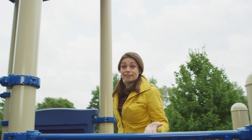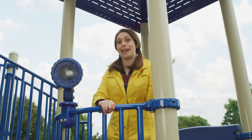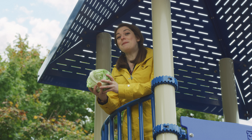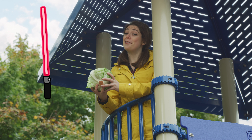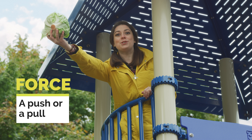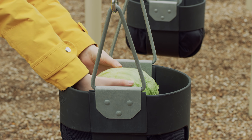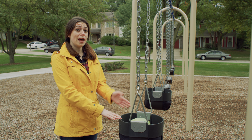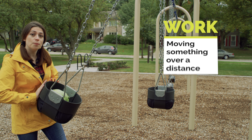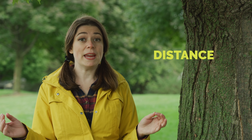What is a simple machine? Put simply, simple machines help us do work. Let's break that down. First, let us think about a force — not the force, a force. A force is a push or a pull, like the force of gravity that pulls objects toward the earth. When we use that push or pull to move something, that's called work. In science, work means moving something over a distance. Distance is the space between two points.